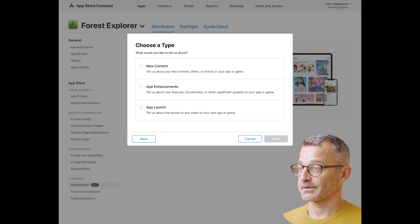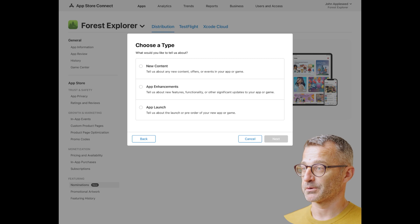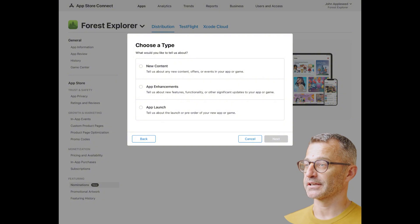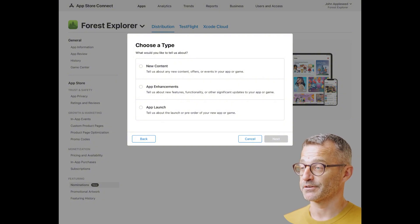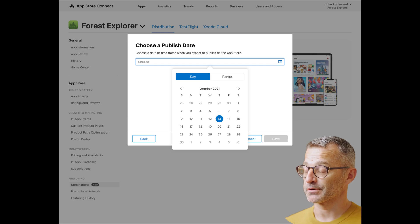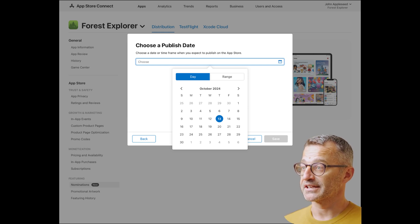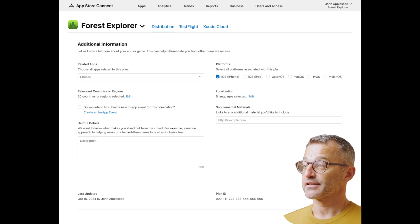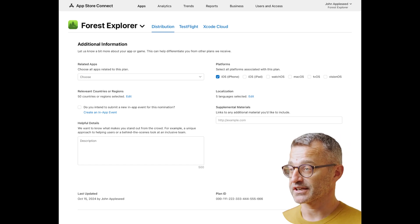In the nomination form, you can highlight new content, promotions, or major updates. Under app enhancements, provide information about new features, enhancements, or important updates. For an app launch, announce the release or pre-order of your new app or game. Step 4: choose the date or time frame for your app's publication on the App Store from the drop-down — you can specify a specific day or set a custom range. Tip: to ensure a smooth process, submit your plans in advance, at least three weeks before your intended date. Step 5: check all plan details and provided information. If you need to add more data, go to the Additional Information section.